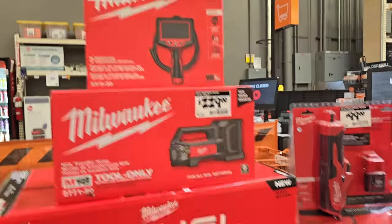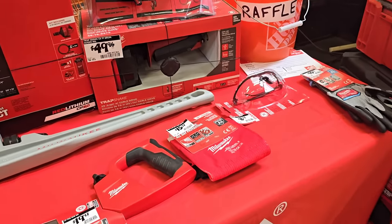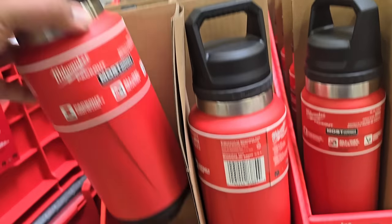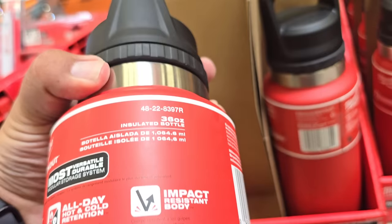$229 for the transfer pump, plus other plumbing tools. I was looking for deals in the Pack-Out section but there was nothing on clearance there - that was just for show.